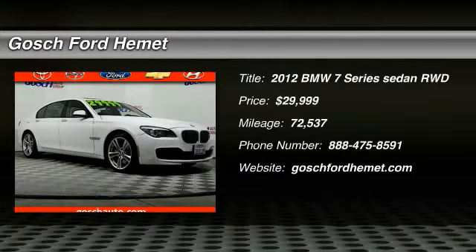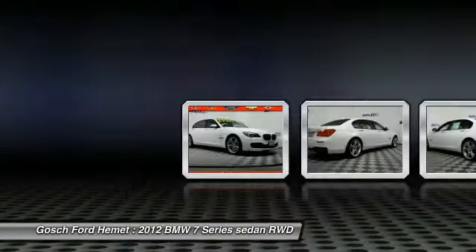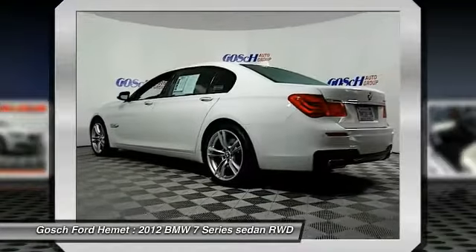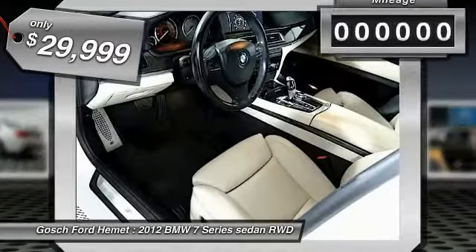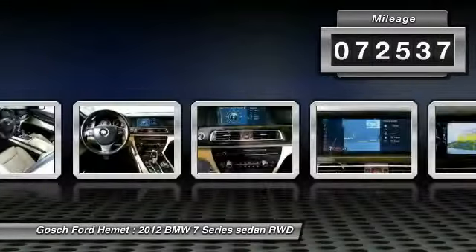Looking for the right vehicle? Check out the 2012 7 Series. The BMW 7 Series is the BMW 4Runner. This full-size sedan has always represented the top of luxury and technology and is priced below $30,000. This vehicle has less than 75,000 miles.